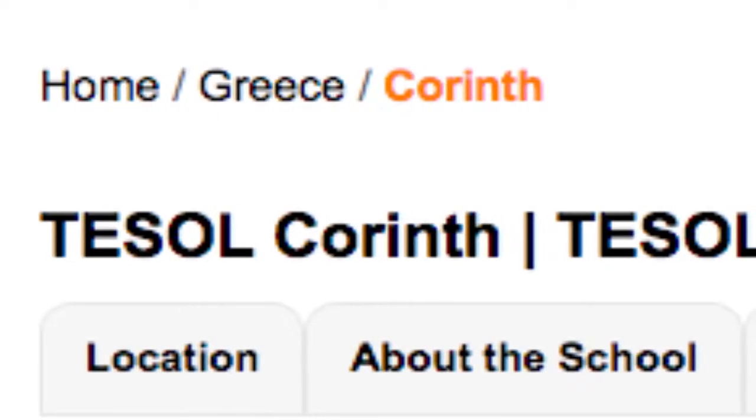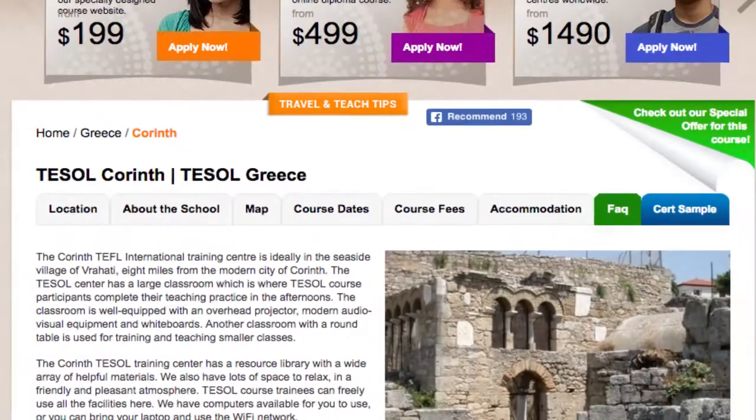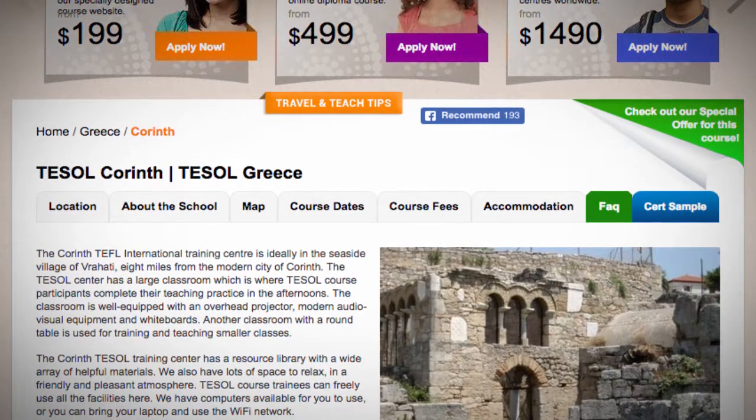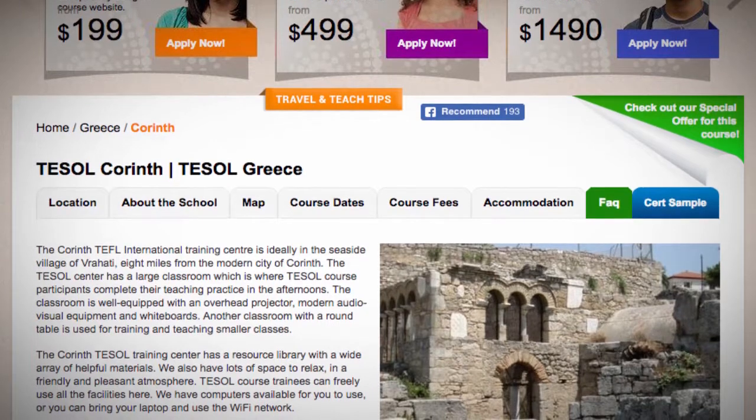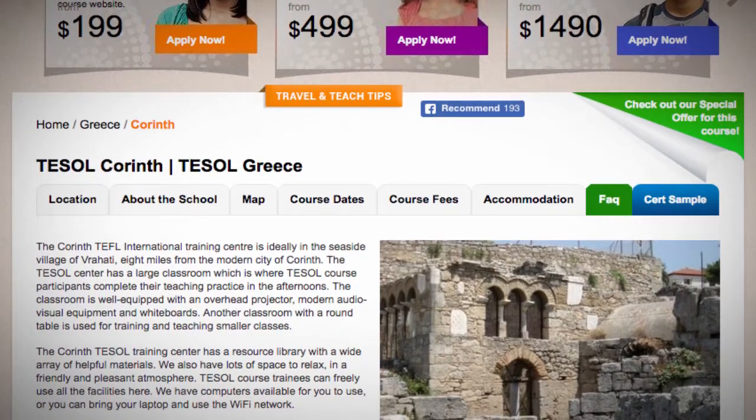Tezol Corinth. The Corinth TEFL International Training Center is ideally located in the seaside village of Rahadi, eight miles from the modern city of Corinth.